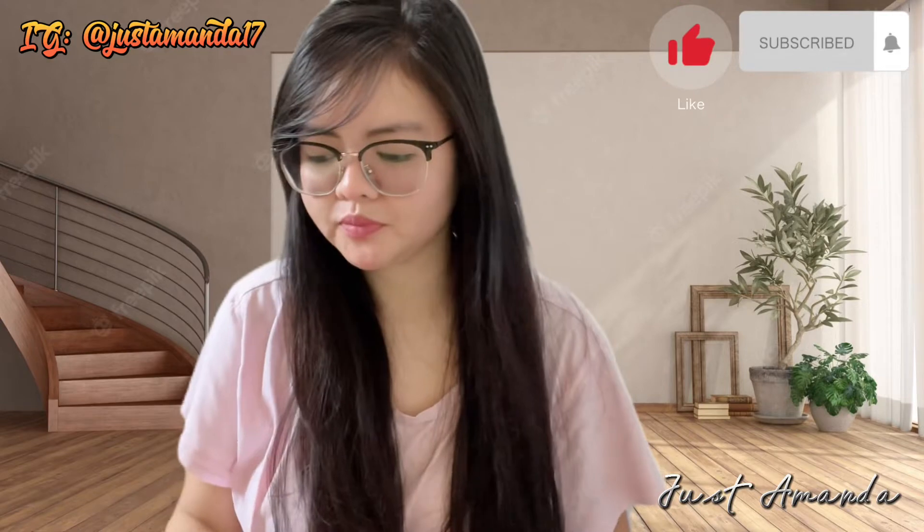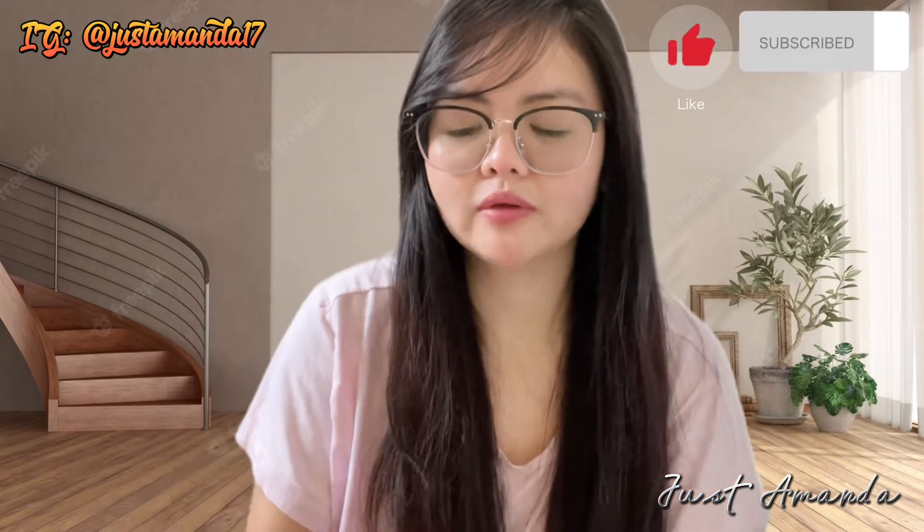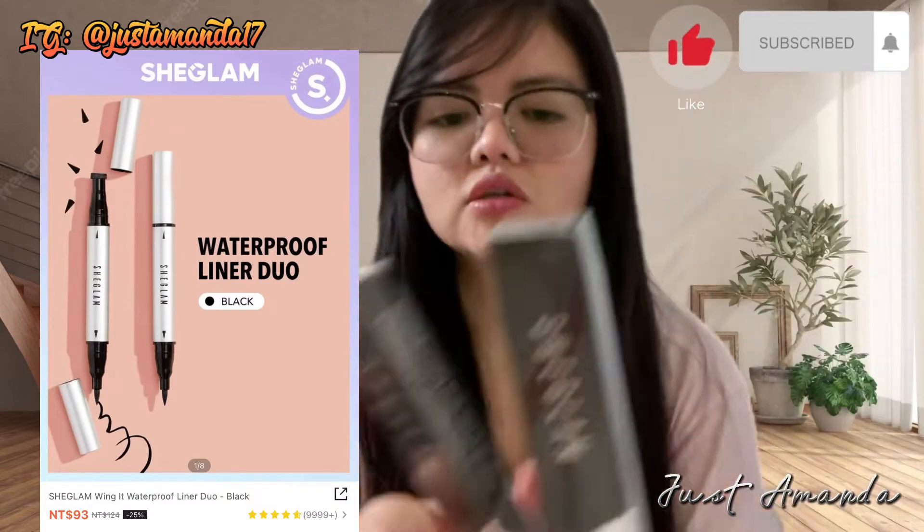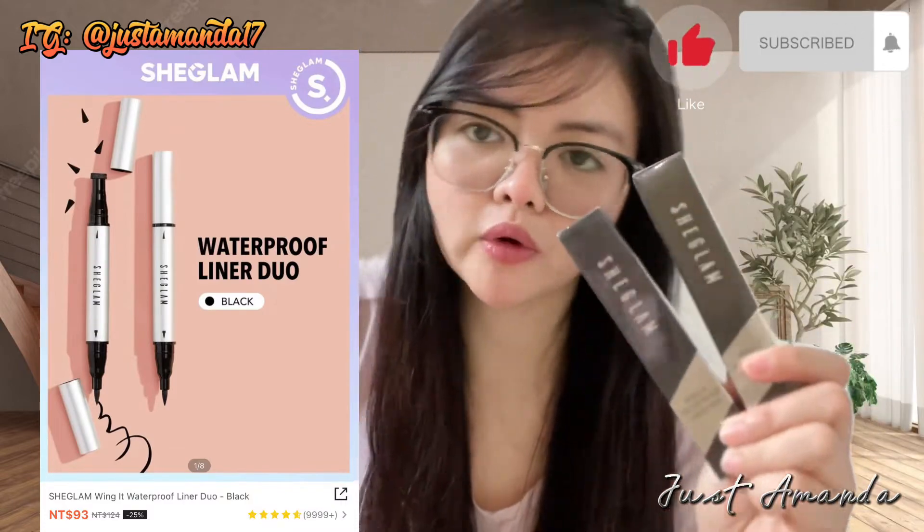Umili ako ng first set is the makeup set. Gusto ko siya mag-aral mag-makeup. Ang dami niyan. Let's see kung worth it nga ba ang ating pera, kung pares nga ba sa picture yung nakukuha nating price. So first, ang binili ko is waterproof liner duo which cost is $93 kasi sale siya.